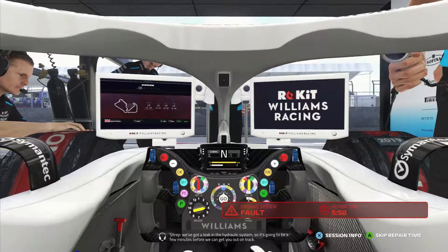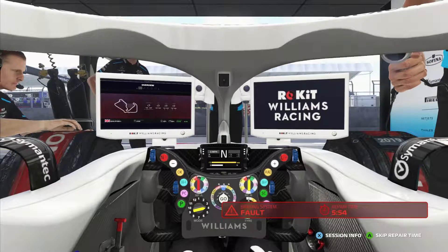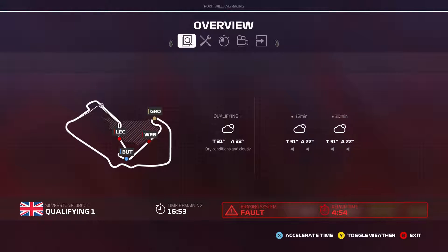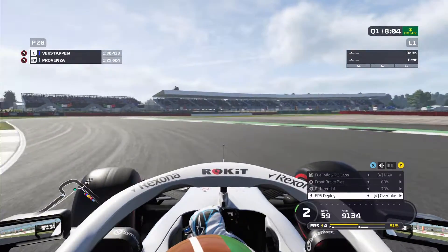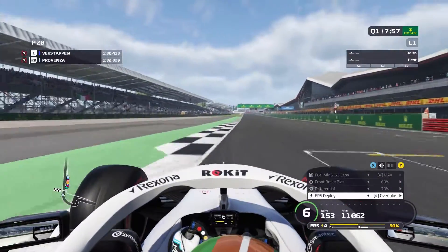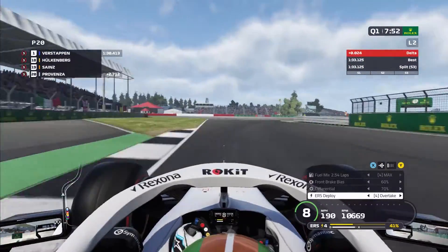We've got a leak in the hydraulic system, so it's going to be a few minutes before we can get out on track. Right away we have issues. The track is pretty quiet at the moment. Jeff wants me to go out and do some laps but is still fixing the car. The sun comes out a little bit, the track warms up once we're finally repaired, and we hop out for flying lap number two — we had to abort the first lap.